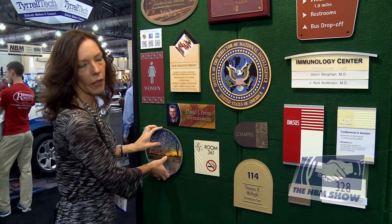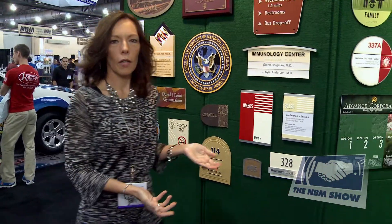One thing about Advanced Corporation is that we've been in business since 1941. Our focus has always been partnering with sign companies, and we do not sell retail.